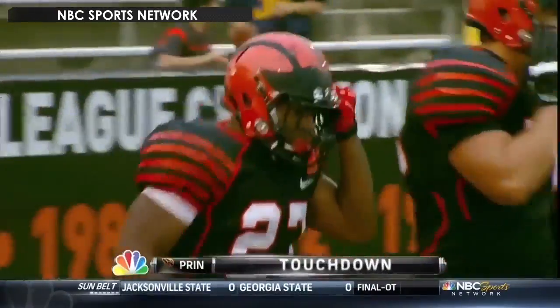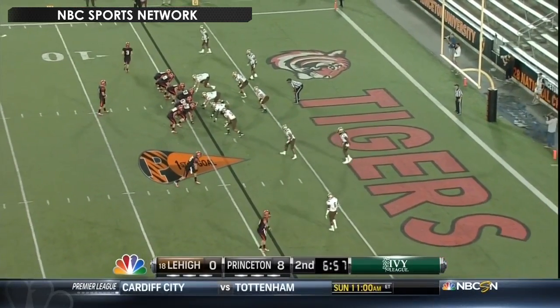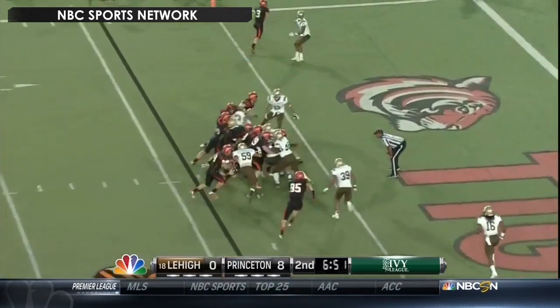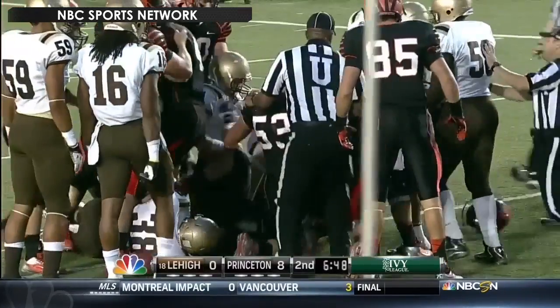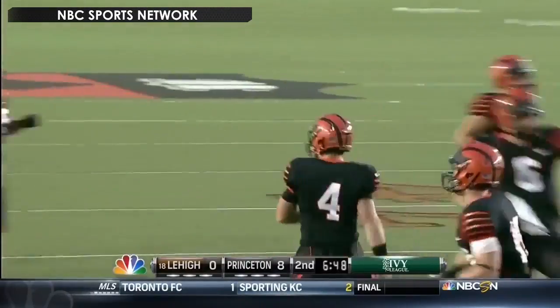A 19-yard run up the middle for the sophomore. A lot of shifting going on, but still an empty backfield. They like to run it with Everly down here — you remember the six rushing touchdowns — and he can run it. Does it up the middle and he's in the end zone for the touchdown! Six rushing touchdowns a year ago, and one here in the first game of the season for Quinn Everly.